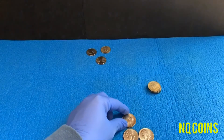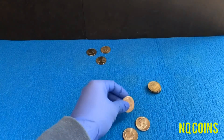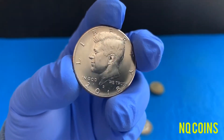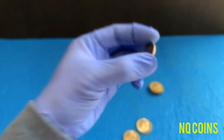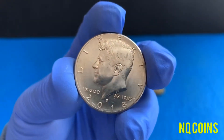Now moving on to number five — we have two NIFCs from 2018. This is the first one right here. Now the second one, also 2018.